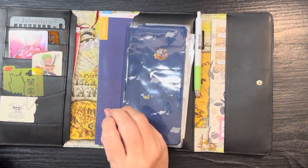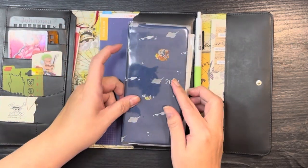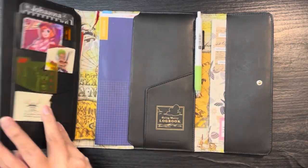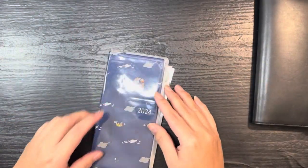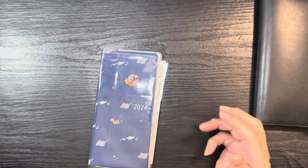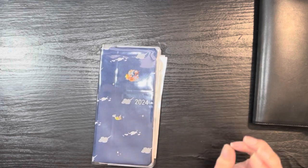I rarely ever change any of this, and I actually already did set up for this week. I go through that little intro just in case you're new so you can see what my setup is. I know a lot of the videos I watch regarding Hobonichi Weeks seem very aesthetic, very made to be seen on social media.